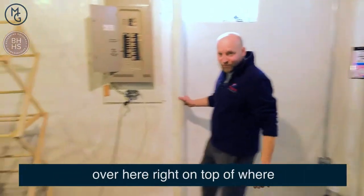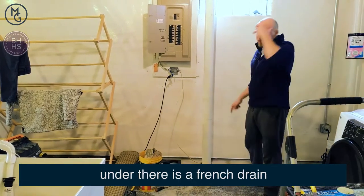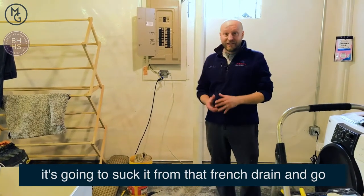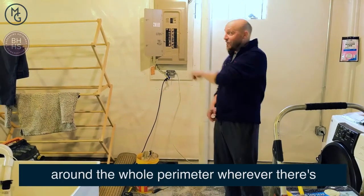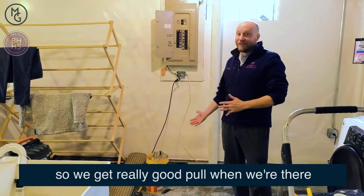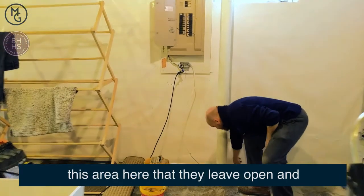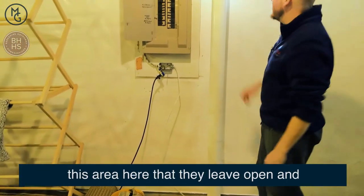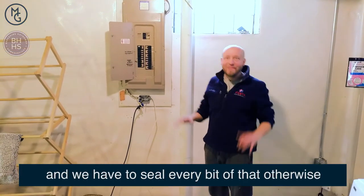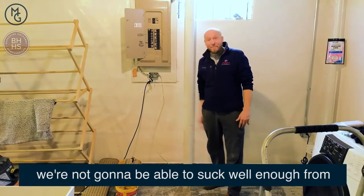We actually had to move our penetration point over here, right on top of where the waterproofing system is. Under there is a French drain, and when you start sucking air from this area it's going to pull from that French drain and go around the whole perimeter wherever there's a French drain. So we get really good pull when we're there, but we have to seal every bit of this area — including the barrier they put up the whole wall — or else we won't be able to suck well enough from that penetration point.